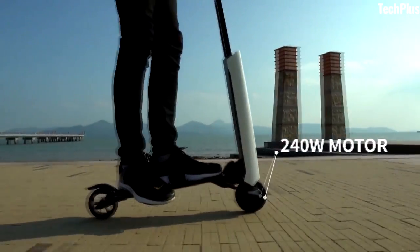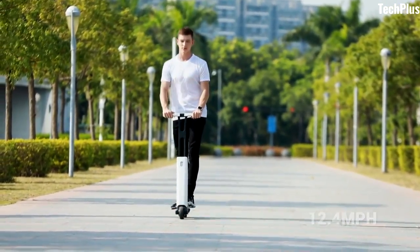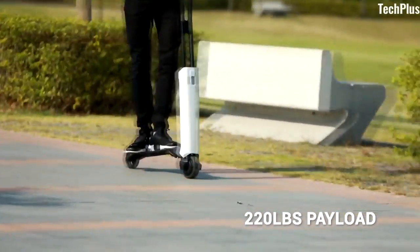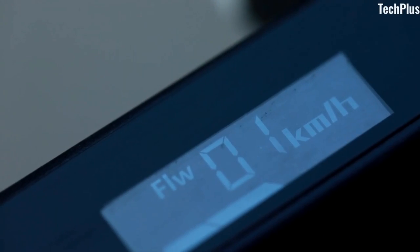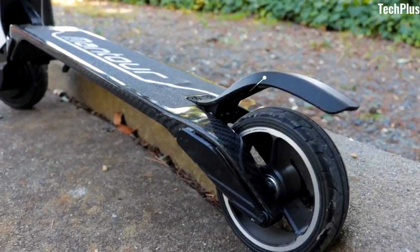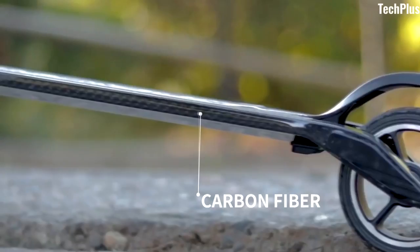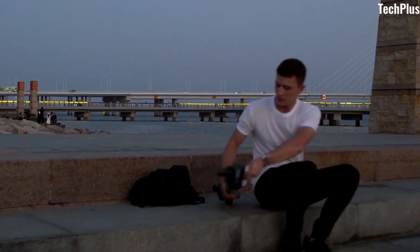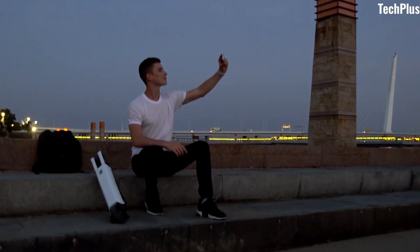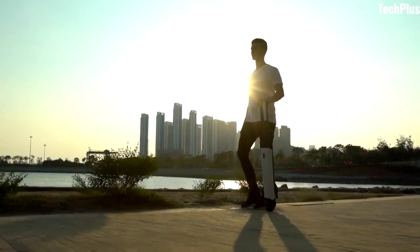It comes with a powerful 240-watt motor which allows it to reach a top speed of up to 19 kilometers per hour, so that you can reach your destination safely. The scooter has a maximum range of 19 kilometers on a single charge, so you can take it on long trips without any worry. The materials chosen — carbon fiber and aluminum alloy — provide the Mantour X with a unique combination of light weight at around 7 kilograms, strength, and durability. You can switch between two modes: sport mode and follow mode.